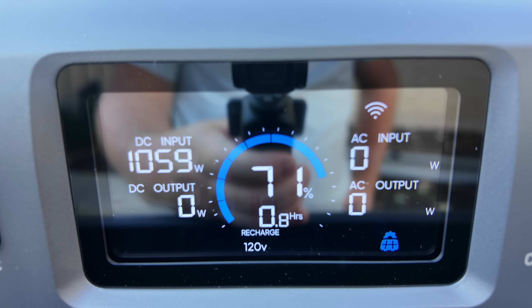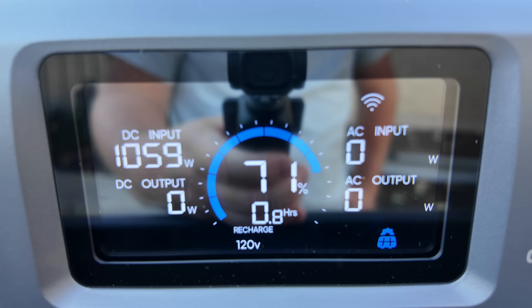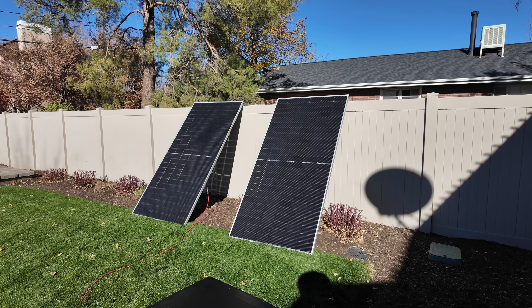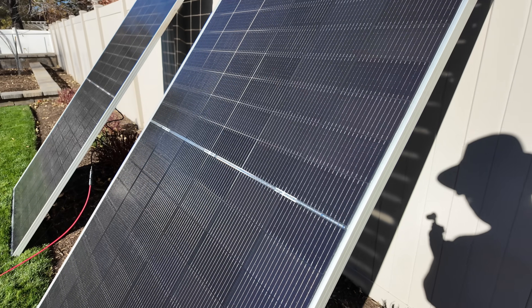Let's plug the second panel into the second port and see what our increase is. Check that out — almost 1060 watts. That is fantastic. If you need mega power in one solar panel, 590 watts is no joke.